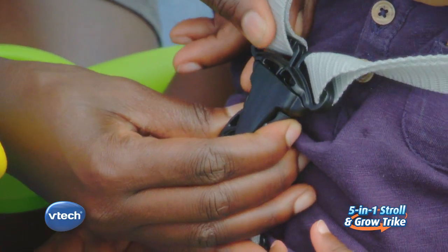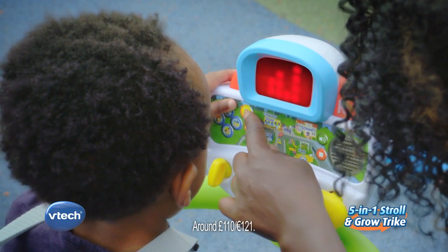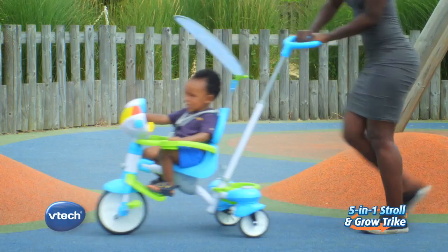The VTech 5-in-1 Stroll & Grow Trike. Explore the electronic activity panel with light-up screen to hear fun phrases and changing content.